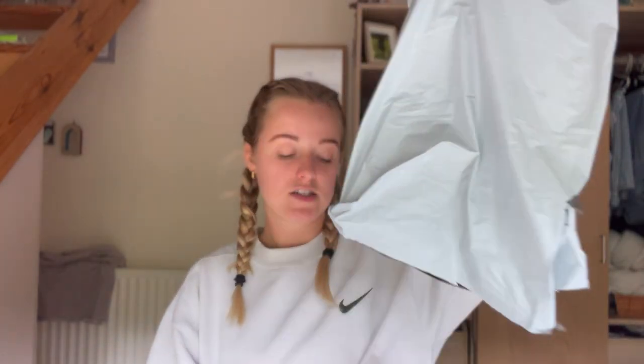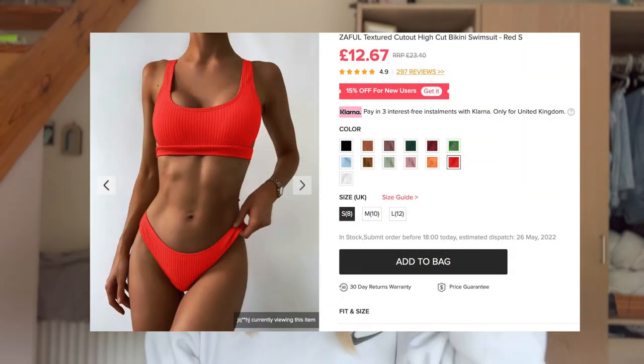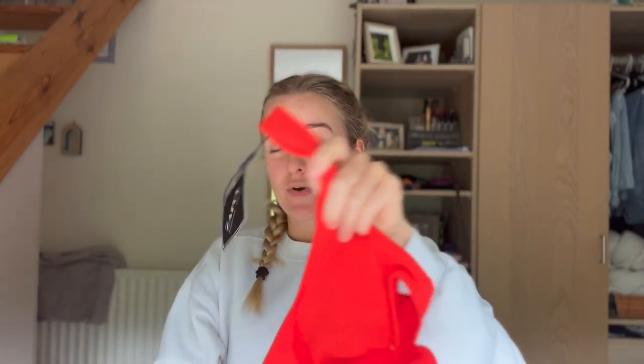Let me show you what I've got first, and then we can have a look at what they look like on. They were sent in two packages because one was from a different area, and I've also completely forgotten what I ordered at this point, so this is going to be exciting. I'll start with the bikinis — they come in cute little ziplock bags.